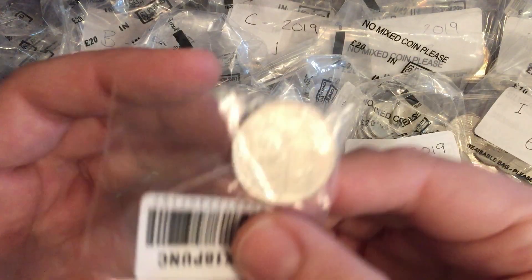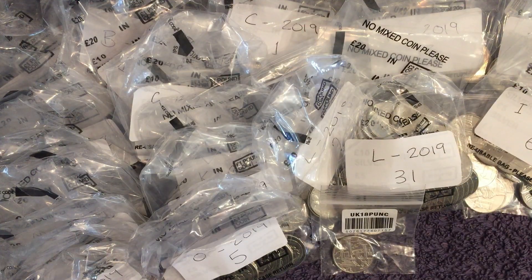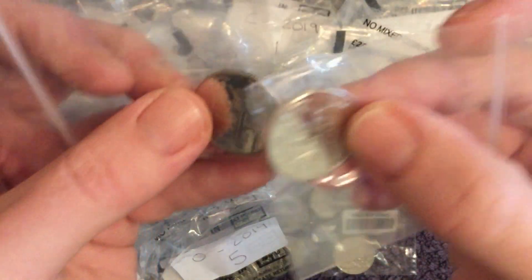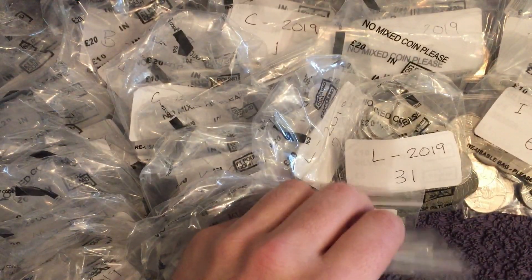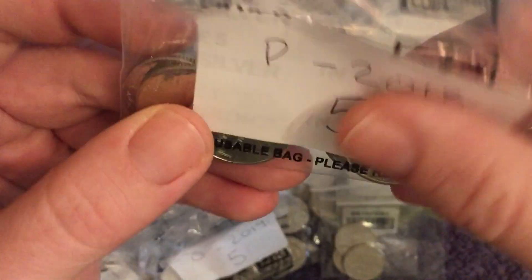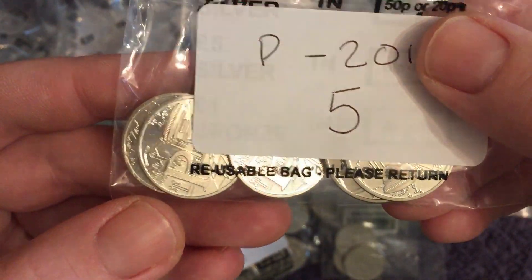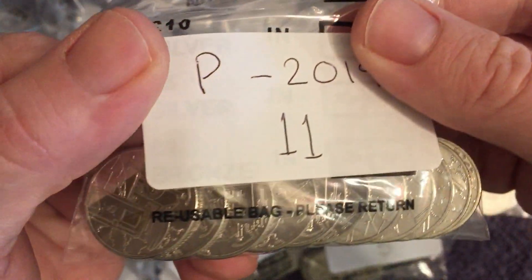Next up is P for Post Box. There's the early strike, and a couple from the Lucky Dip as well. Three 2018s and 11 2019s.